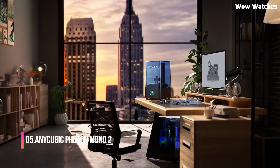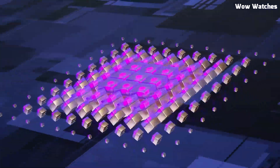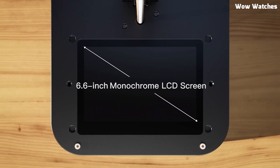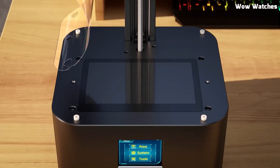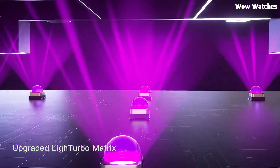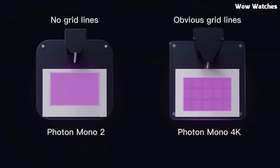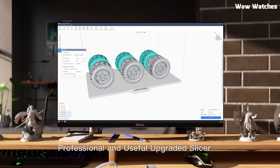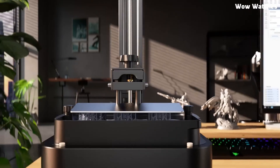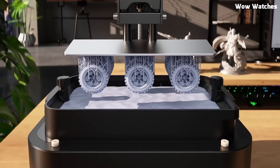Number 5: Anycubic Photon Mono 2. Looking to dive into the world of high-quality resin 3D printing without breaking the bank? The Anycubic Photon Mono 2 is an excellent choice for beginners and professionals alike. Featuring a 6.6-inch 4K+ monochrome LCD screen, this printer delivers sharp, detailed prints with exceptional precision. Whether you're crafting intricate miniatures, prototypes, or artistic designs, the 4,096x2,560 resolution ensures crisp edges and smooth surfaces.